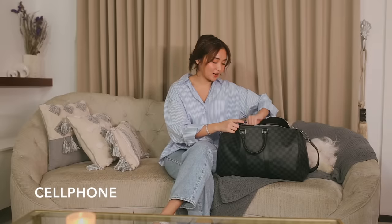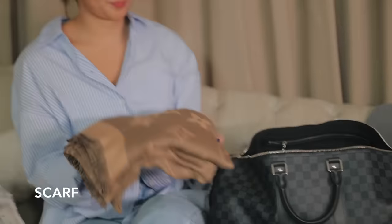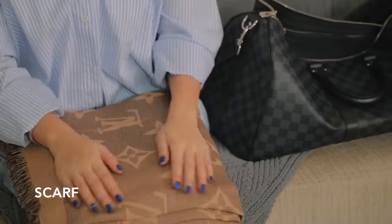Let's start with the things inside my bag. So first things first, I have my cell phone with me. Next is a scarf. Sometimes pag shoot, I just use this as a blanket, or nire-wrap ko lang siya just to make me feel warm.